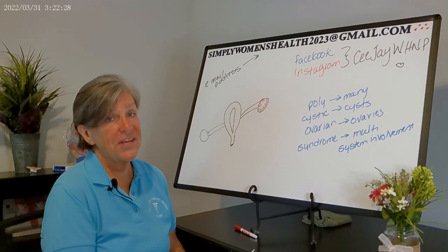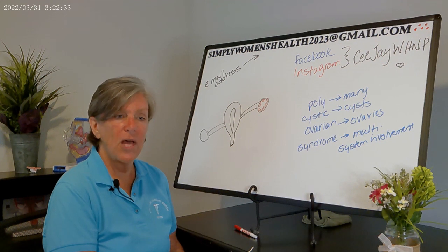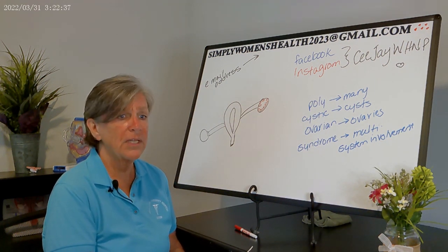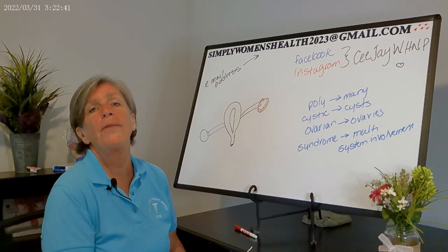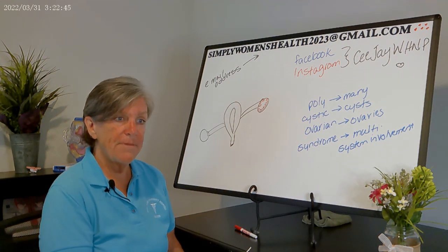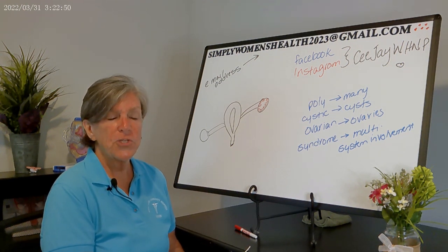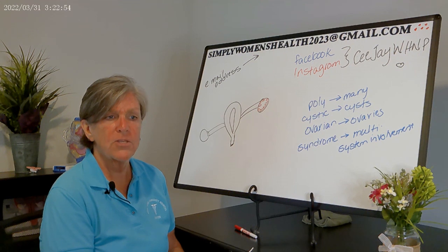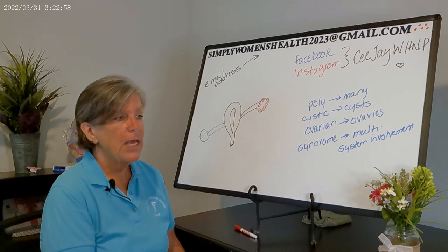On physical exam, you definitely want height and weight to calculate BMI, and look for abnormal hair growth and acne — primarily on the chest, back, and face. If the patient is due for cervical cancer screening, I highly recommend doing that to take the possibility of cervical cancer off the table for any abnormal uterine bleeding.